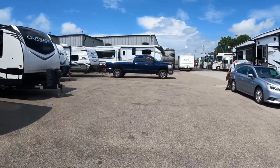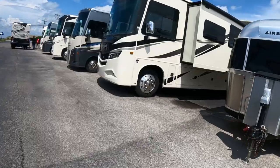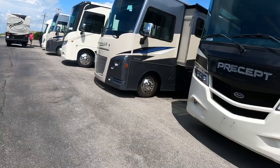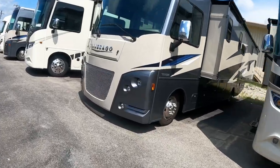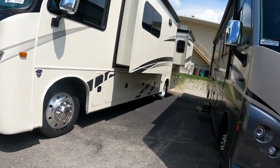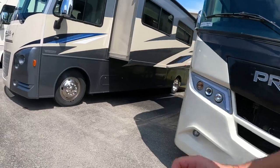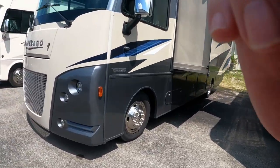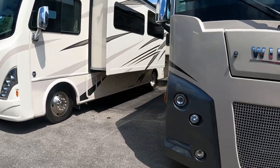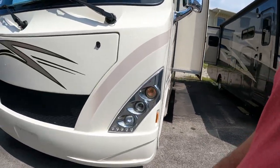That one's sold. There's a Vista — that's 31 feet. Maybe we've got a little Itasca. This might be it.